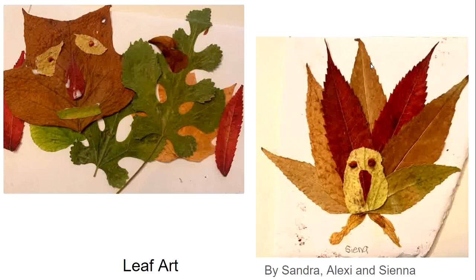Each week we encourage members to submit pictures from walks they have been on in nature, of interesting things that they have seen, or of nature art that they have done during the week either in their journal or in some other capacity.